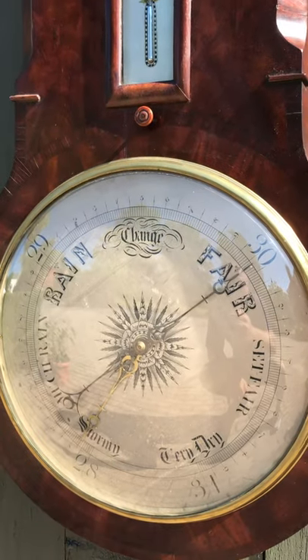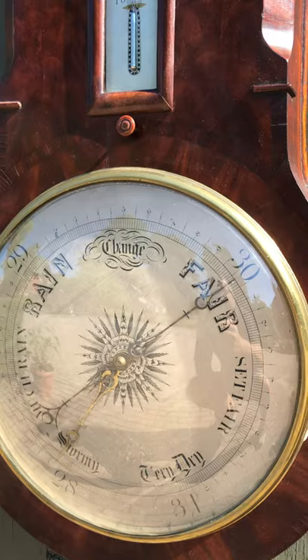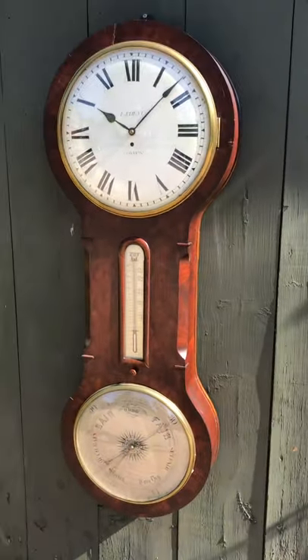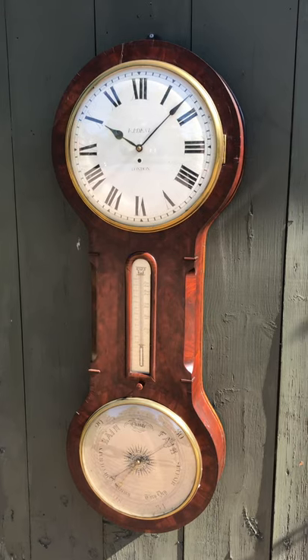Coming down to the bottom, you see the nice barometer dial, beautifully engraved. This is just a honey of a clock. If you like beautiful antique clocks, please visit Delaney Antique Clocks. Thank you for watching.